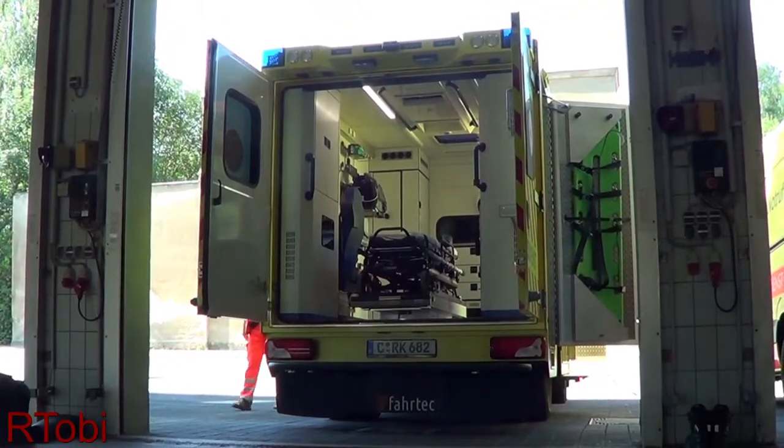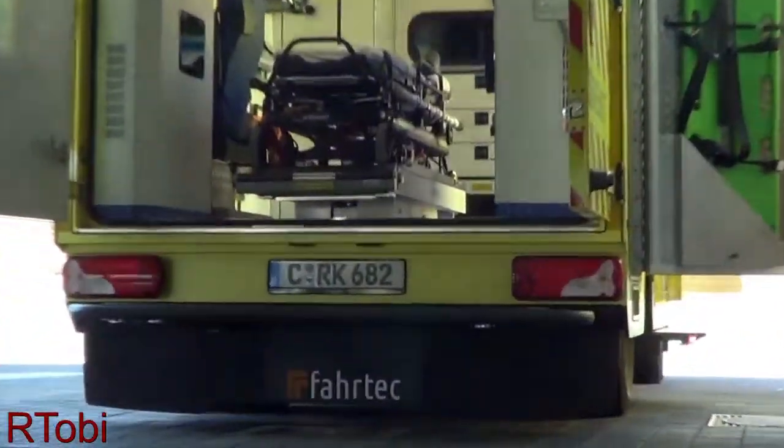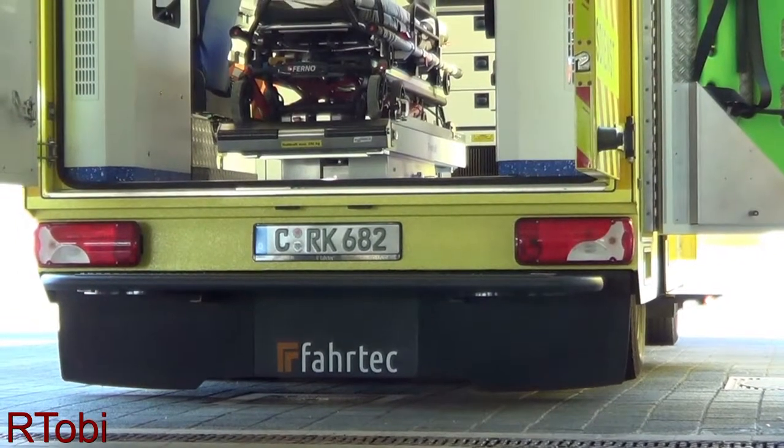The new ambulances also have an air suspension. The rear can be lowered by pressing a button, which makes entering much easier and safer.